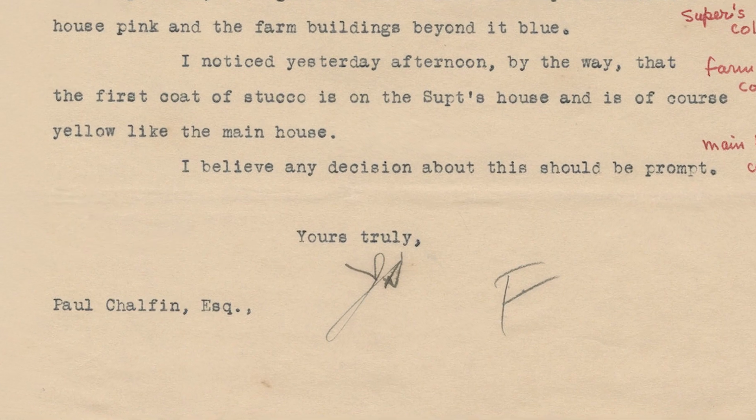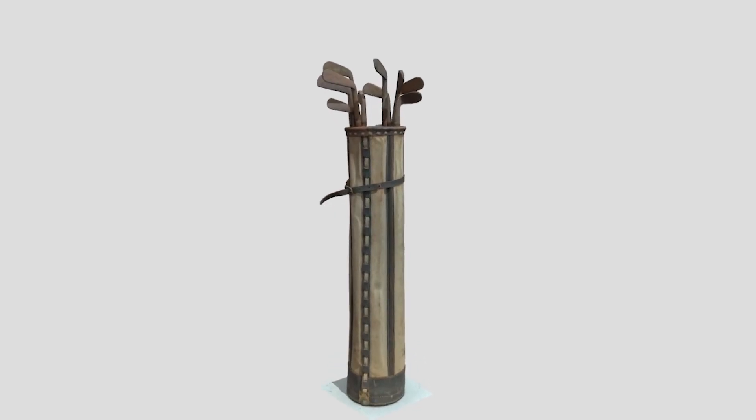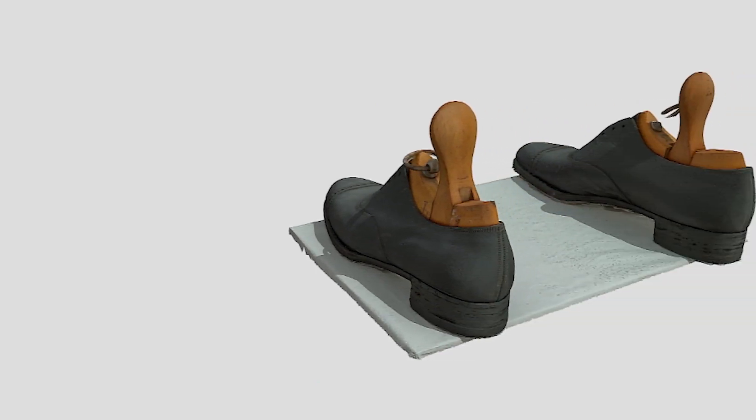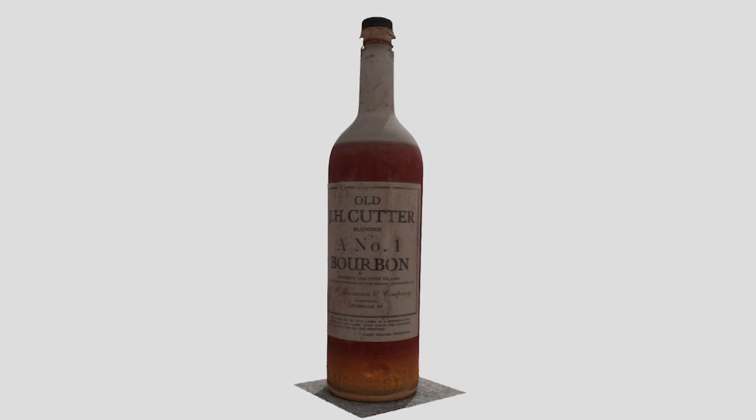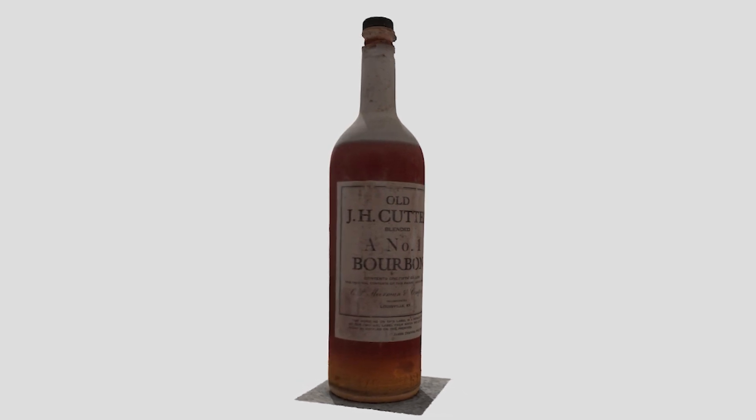For the Yours Truly project at Vizcaya, we've scanned several of Deering's personal objects — for example, from his desk to his golf clubs and his own shoes — and those have been able to show a more well-rounded picture through the letters of correspondence as to who he was and what these objects were in the relationship they played with one another.